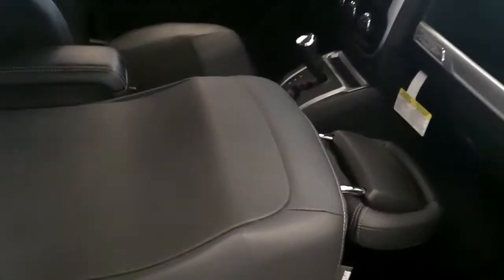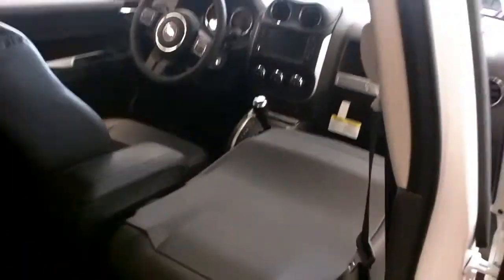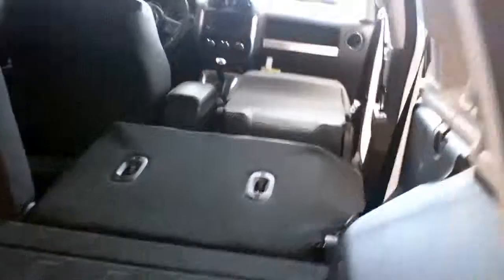In the front, what's nice is this seat goes all the way down. You do have to bring it back, but if you ever have any long objects to carry, you can. And in the back, your seats are 60-40. They're giving you a lot of space in the Jeep Compass.